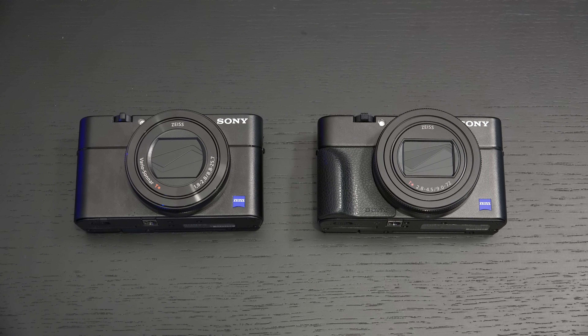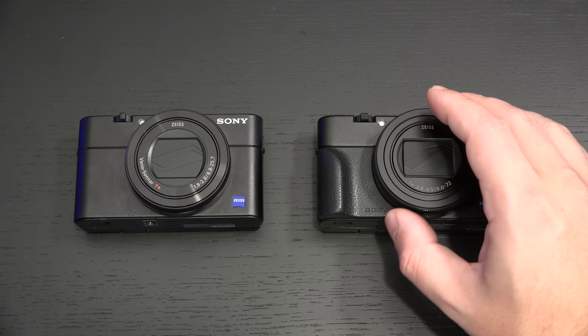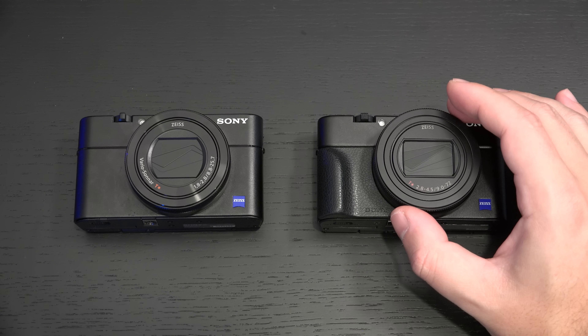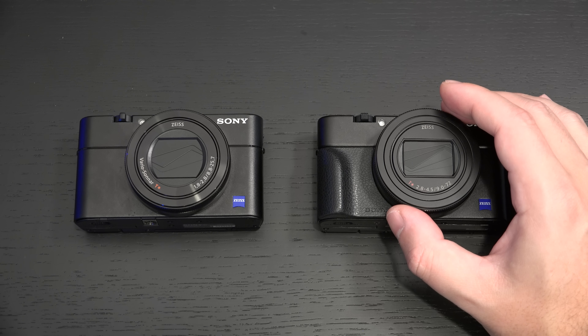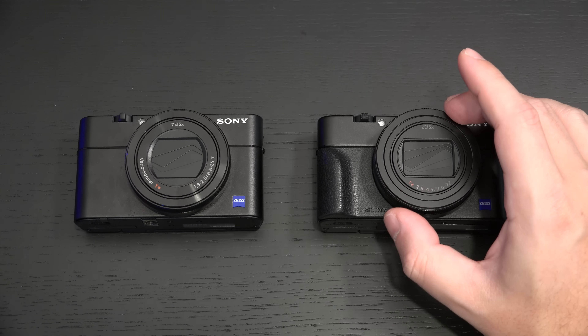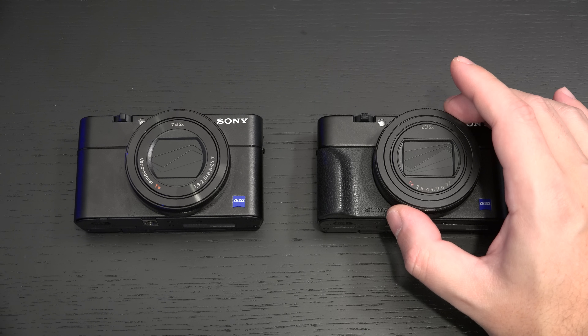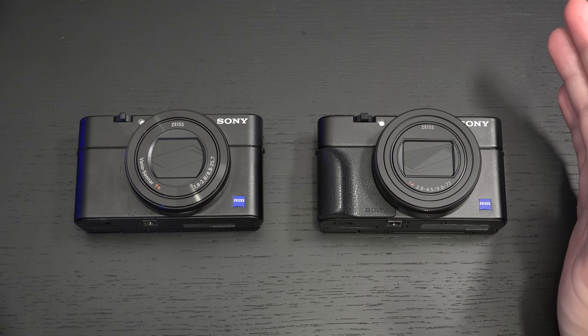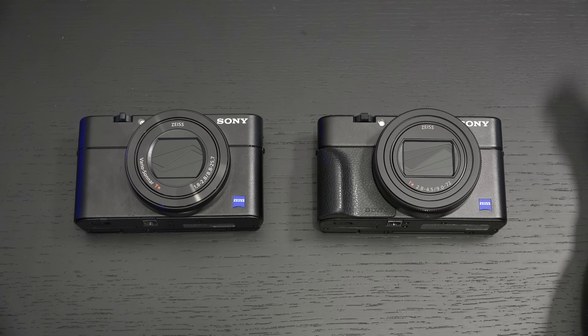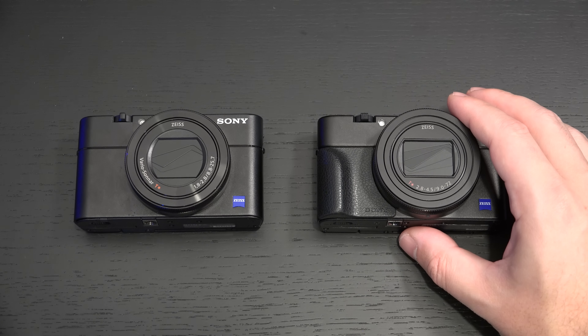Now let's talk about what you actually gain. The Mark VI, first and foremost, gives you a much longer telephoto reach — going from 24 to 70mm on the RX100 Mark V to 24 to 200 millimeters on the Mark VI. These are 35mm equivalencies. That literally transforms this pocketable 4K still and video beast into a bona fide video camera.